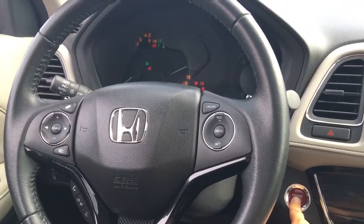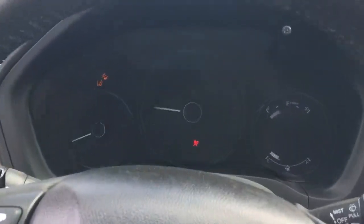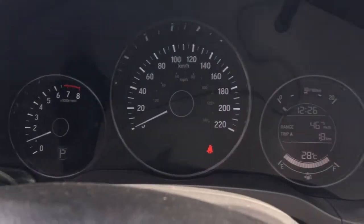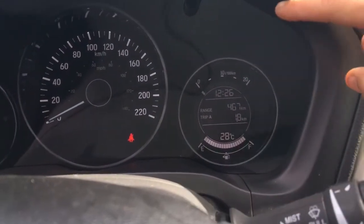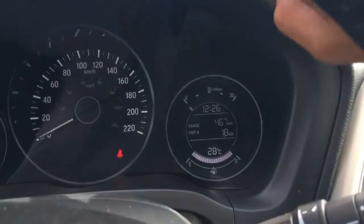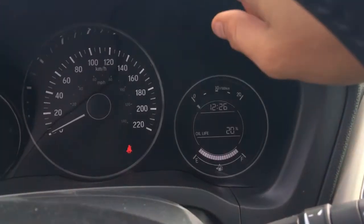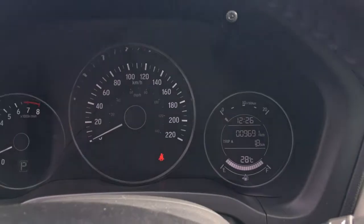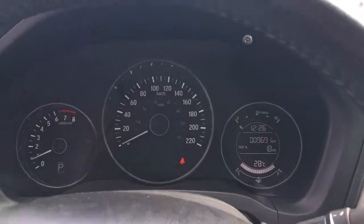Just turning over the engine using the push-to-start — very easy to read dash panel. We've got our RPM gauge, speedometer, odometer, and tons of information down here. One thing I do want to point out: you can use this toggle to scroll through, and with this particular vehicle the mileage is only 9,600 kilometers, so tons of warranty room left to go.